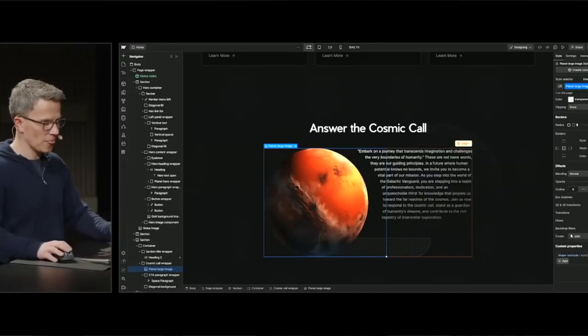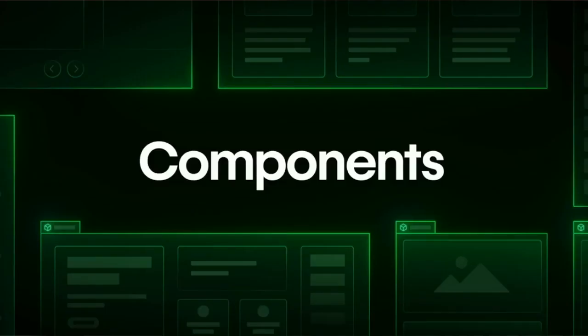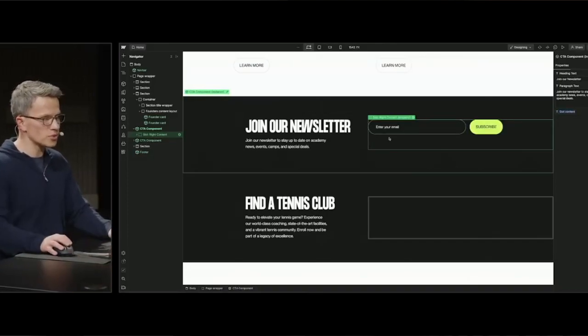Custom Properties — nice little updates. You can now curve text around a planet. And Components have some new updates too — they're now more flexible with Component Slots. I don't know if I'll use this yet, but it's nice to see that they're more powerful.